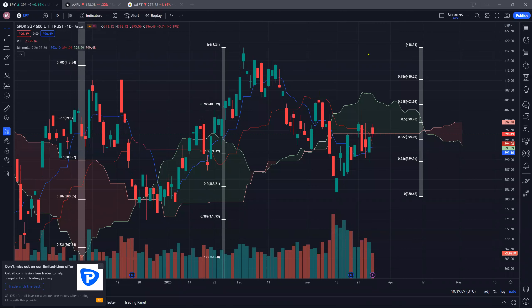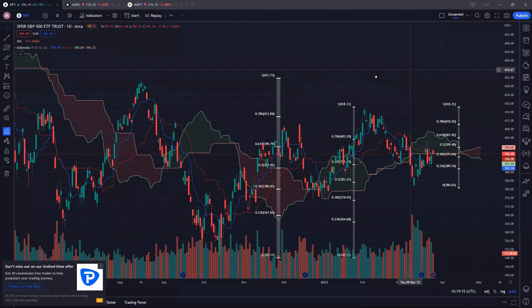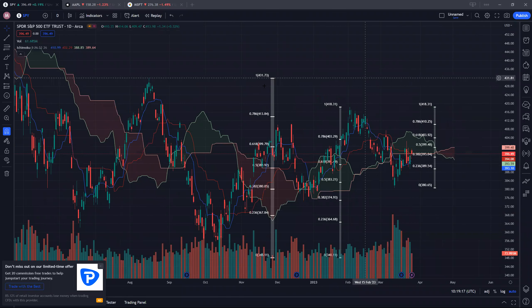Hi guys, welcome back. Today we're taking a look at SPY, Apple, and Microsoft. For SPY, recently we did see a rebound from a low of around 380 levels.